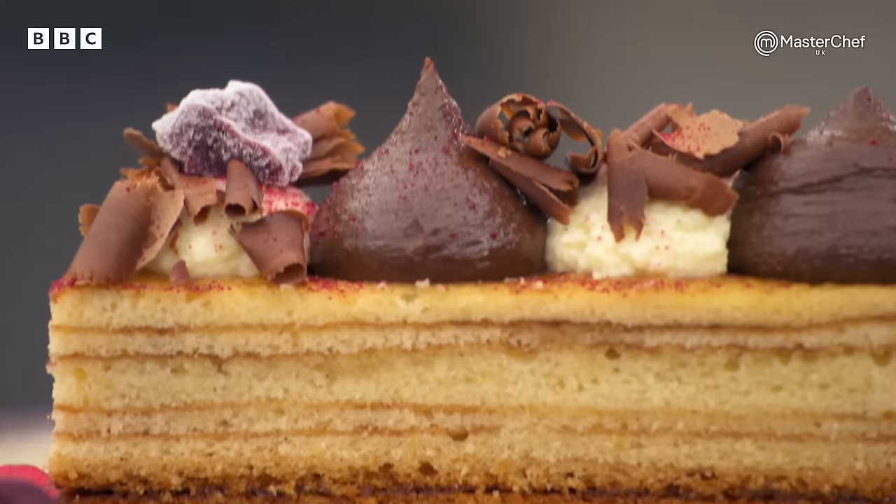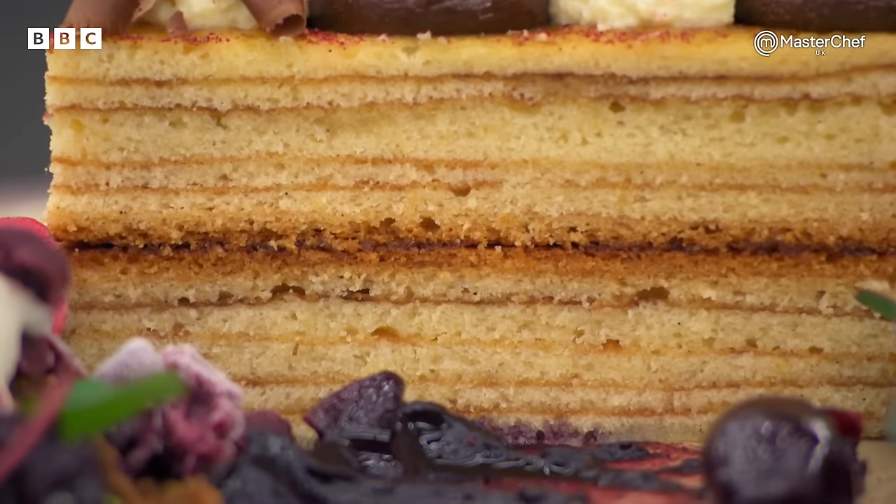That cake is really good. The way you've layered it, and each layer has that sort of crunchiness — it's not too heavy, it's not too light. The chocolate cremeau really brings the Black Forest Gâteau into it with the cherries and the kirsch. It's a really, really good dessert, Alex.